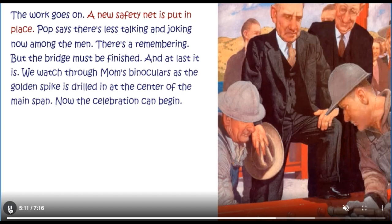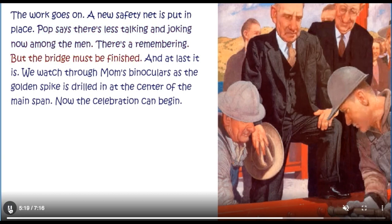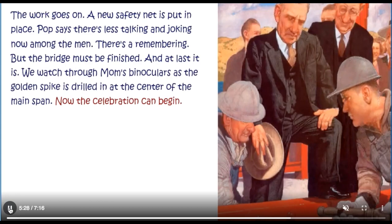The work goes on. A new safety net is put in place. Pop says there's less talking and joking now among the men. There's a remembering. But the bridge must be finished. And at last it is. We watch through Mum's binoculars as the golden spike is drilled in at the centre of the main span. Now the celebration can begin.